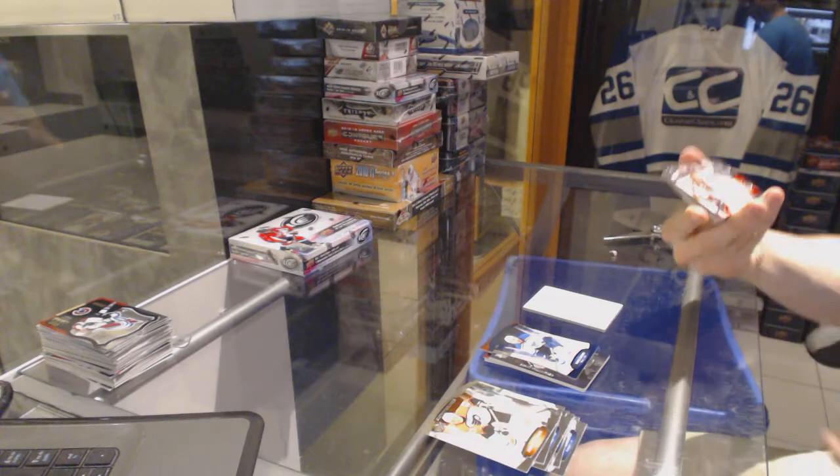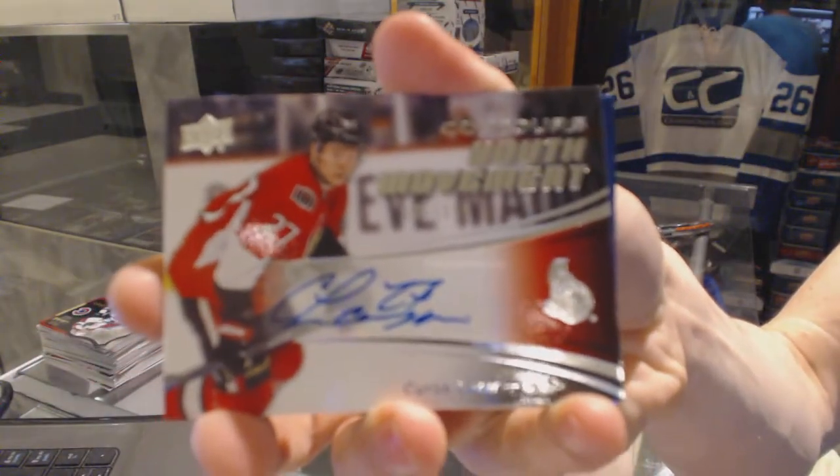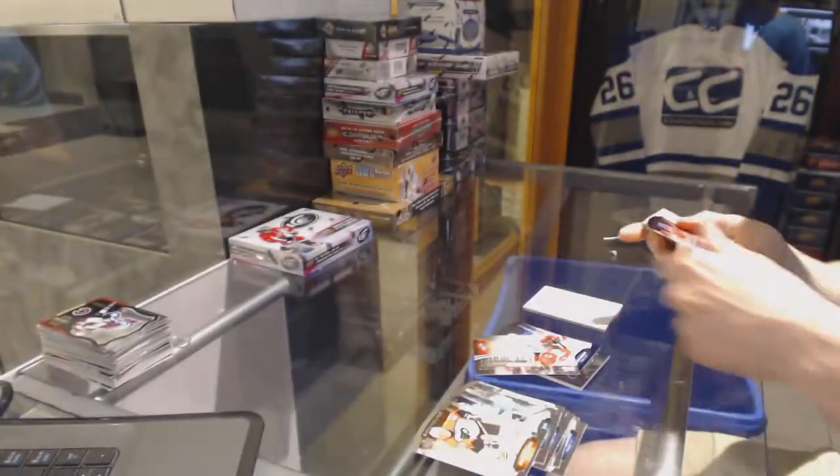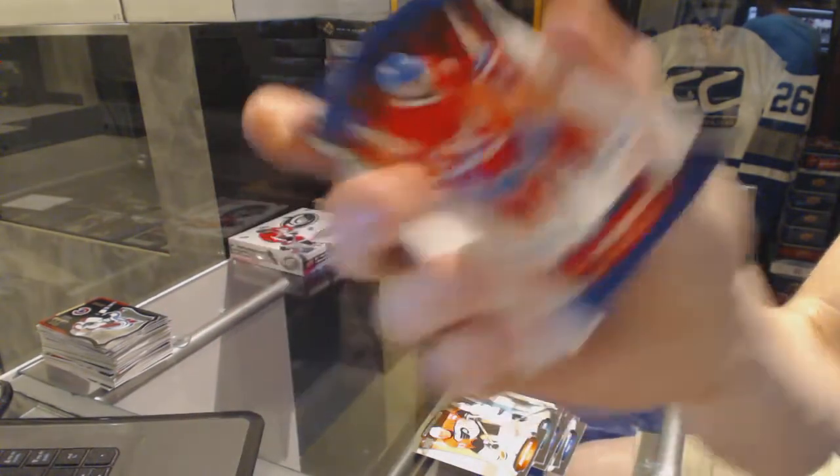We've got a youth movement autograph number to 399 for the Ottawa Senators Curtis Lazar, and a blue parallel number to 499 for the Montreal Canadiens P.K. Subban.